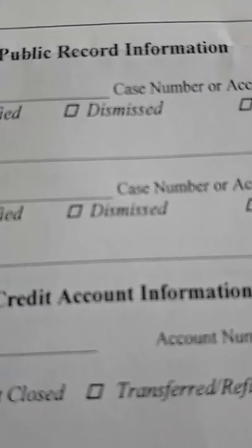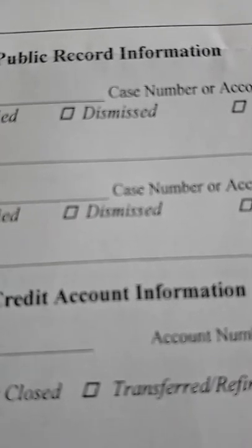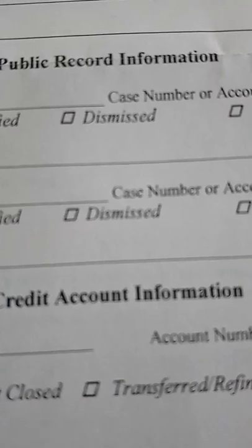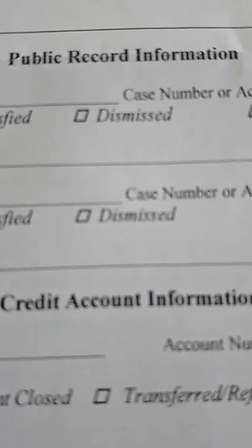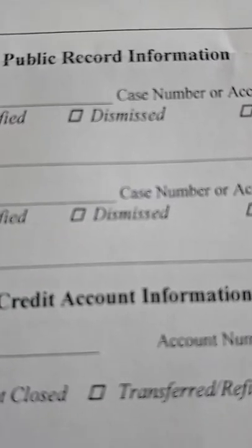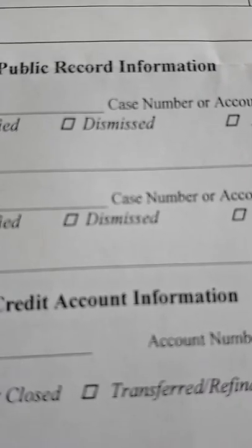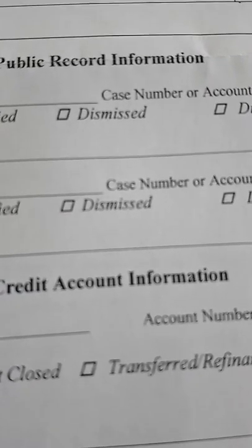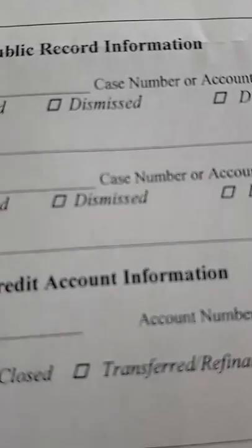Any kind of information, whether it be positive or negative, goes in your credit file for six years. So if you're late on a bill payment or you don't pay a bill altogether, it's going to stay in your credit file for six years. At the same time, if you're good at paying your bills, that also shows in your credit file for six years.